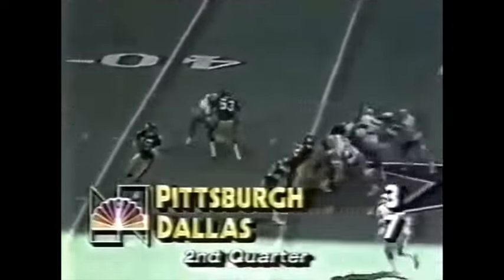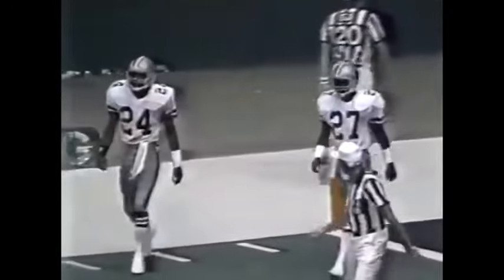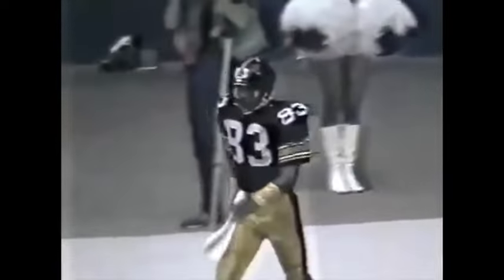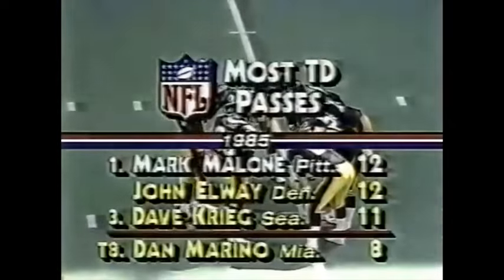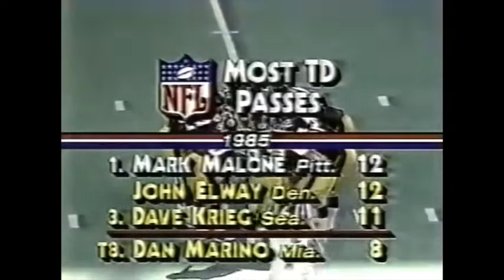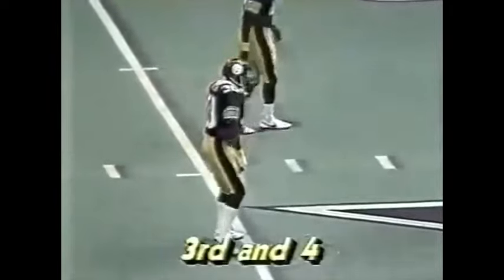This is Charlie Jones and Merlin Olsen. Going deep to Lips — left, incomplete, double coverage on Lips. Mark Malone started with a bang this season — six touchdowns in the opening game against the Colts — but he has been off the mark on his deep passes today. Several receivers have been open but he hasn't been able to get the ball to them. Malone and John Elway are tied with the most touchdown passes coming into this game. Third down and four, Cowboys lead seven to three, 3:55 left to go in the second quarter.